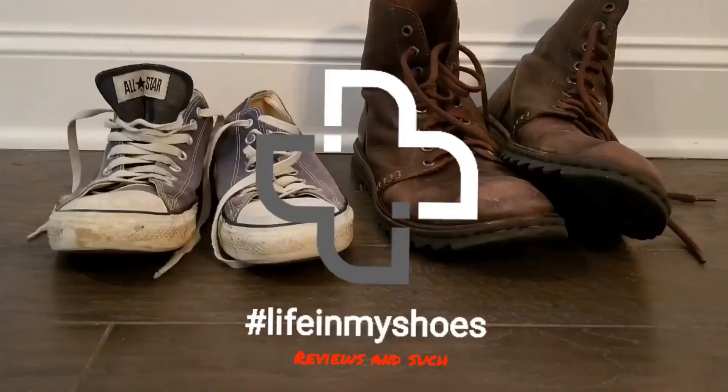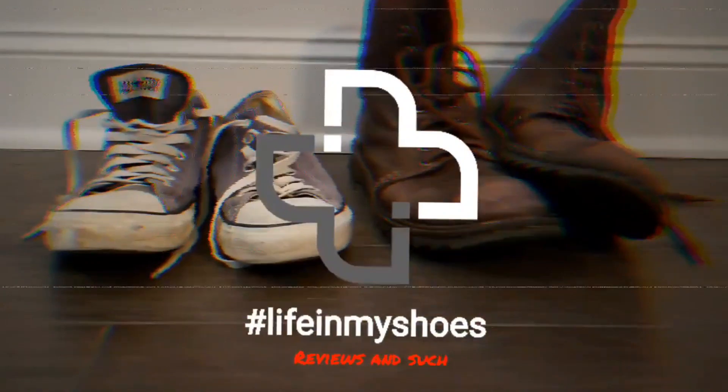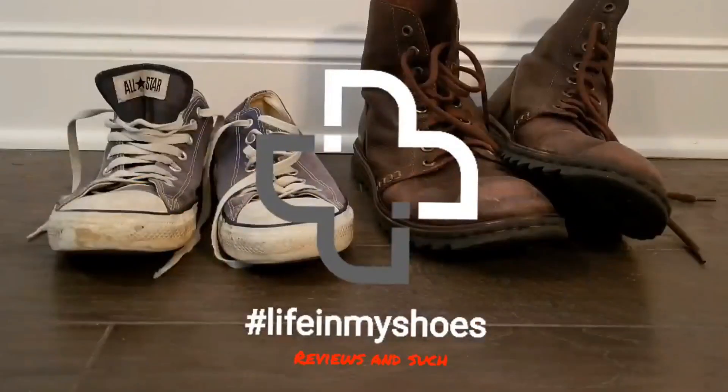Another pair of pants, the Twillery Performance Pant. Welcome back to Life in My Shoes Reviews and Such. In this episode, I'm going to be talking about the Twillery Performance Pant.